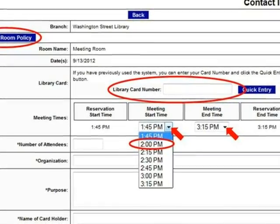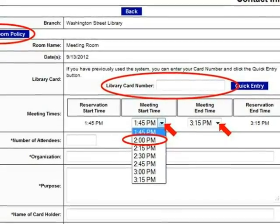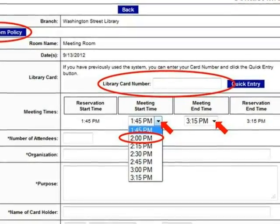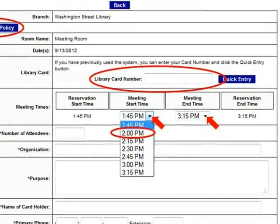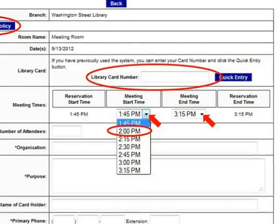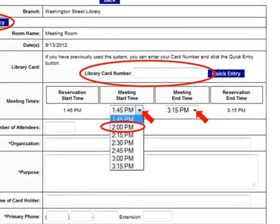Remember that the system will reserve the room for 15 minutes beyond the times shown here. In our example, the meeting room will be reserved for the book group from 1:30 pm to 3:30 pm. Here you will use the drop-down lists to adjust the meeting start and meeting end times to reflect the actual times of the meeting itself.